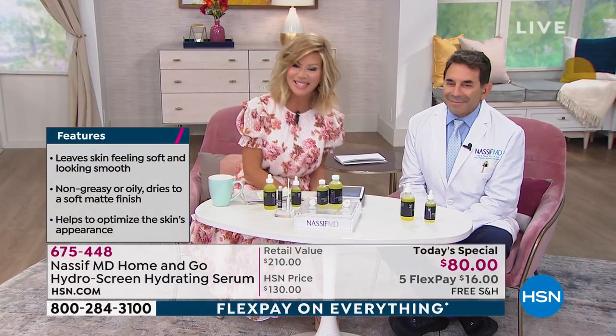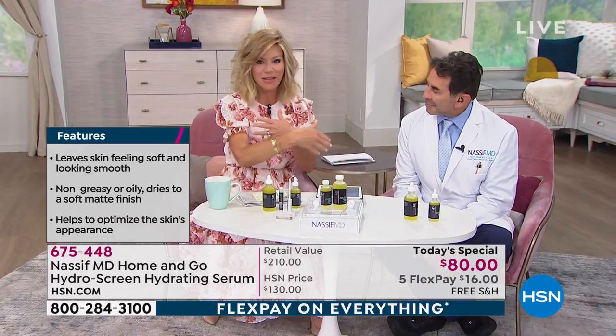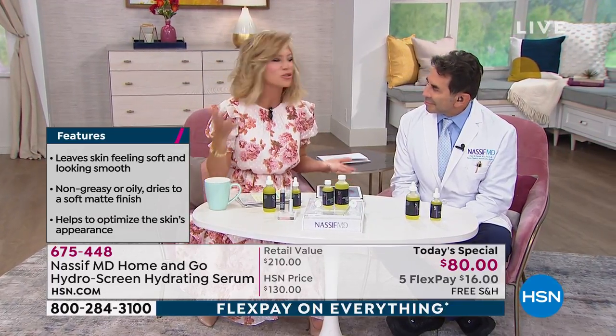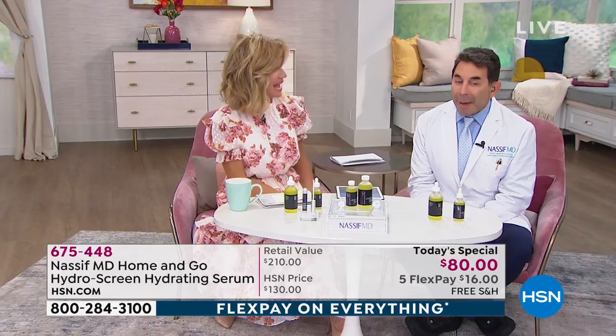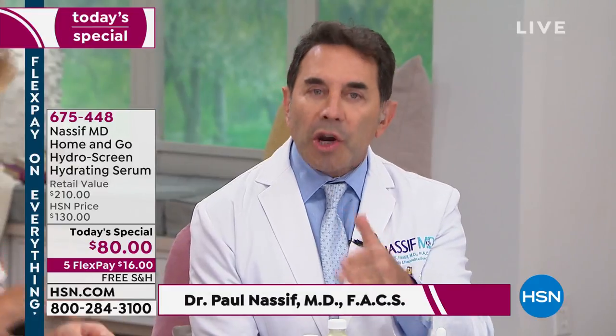Dr. Paul Nassif is joining us. He's getting married this Saturday to the love of his life, Miss Brittany. So he's putting on the best gift he could ever give to all of us, which is gorgeous-looking skin. What I'm always trying to do is explain how this works.